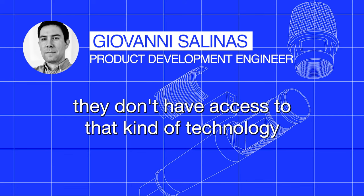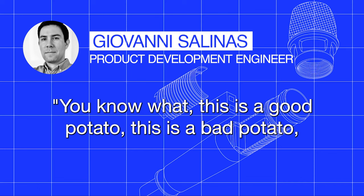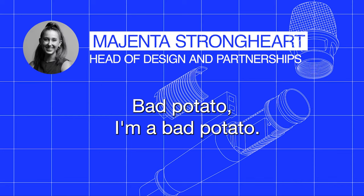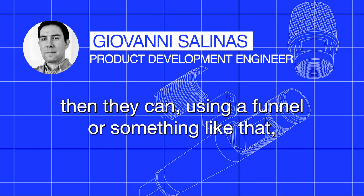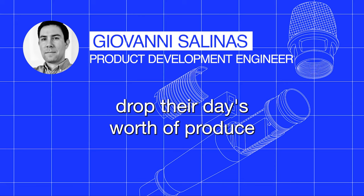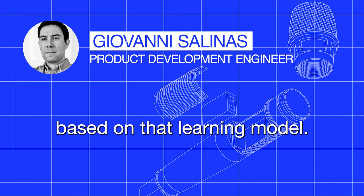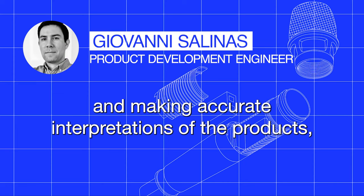For small manufacturers and small producers, they don't have access to that kind of technology. We're trying to design a system where they can train a model and let the model know: this is a good potato, this is a bad potato, this is a small one, this is a big one. Once the model is trained, using a funnel or something like that, they can drop their day's worth of produce and have this machine sort the vegetables based on that learning model — hopefully saving them time and money and making accurate interpretations of the products.